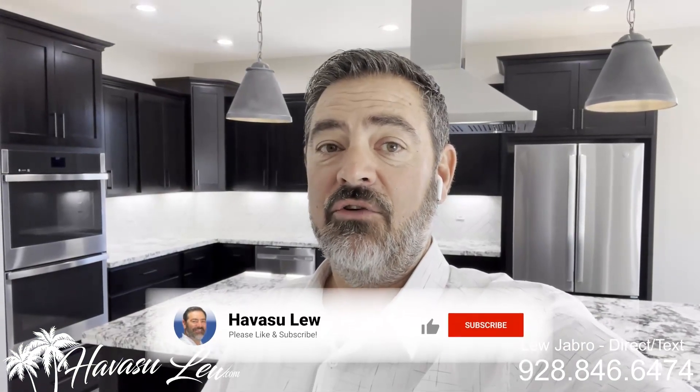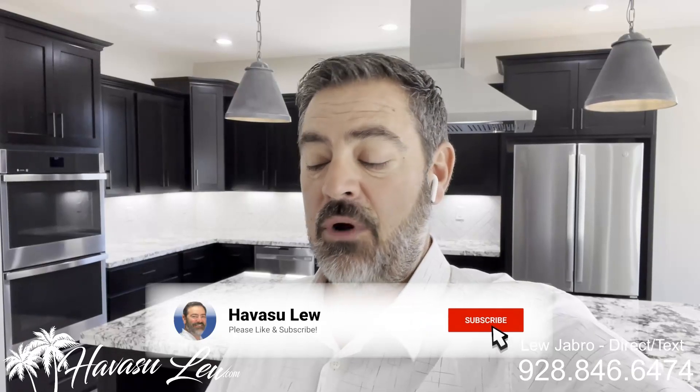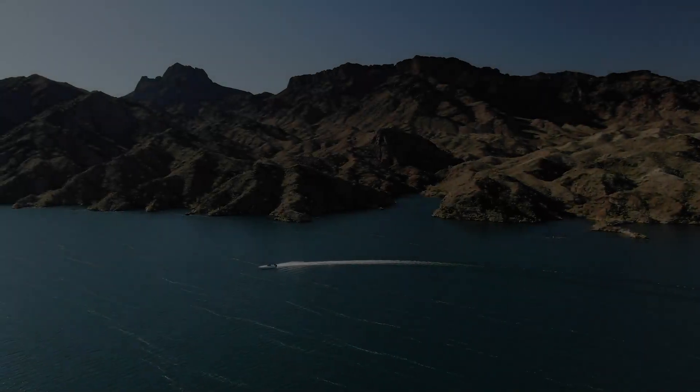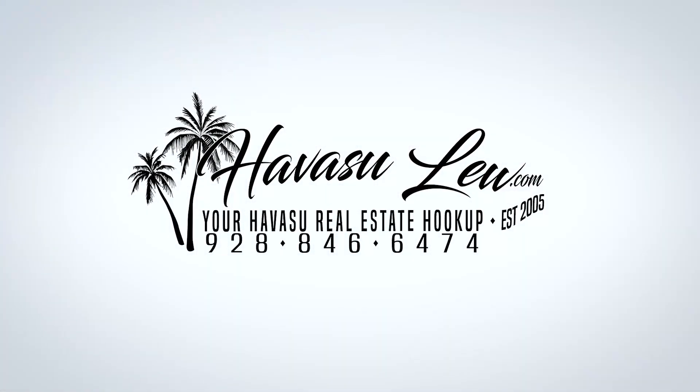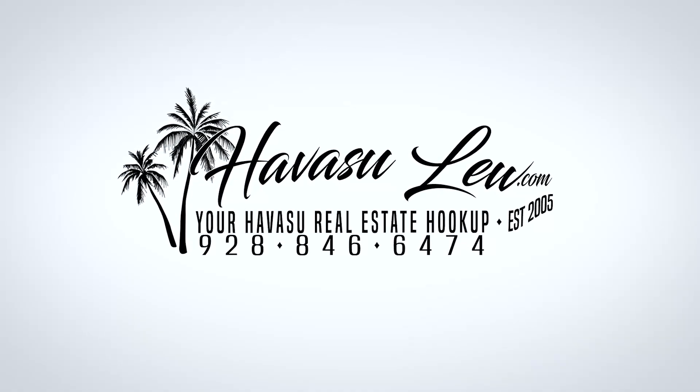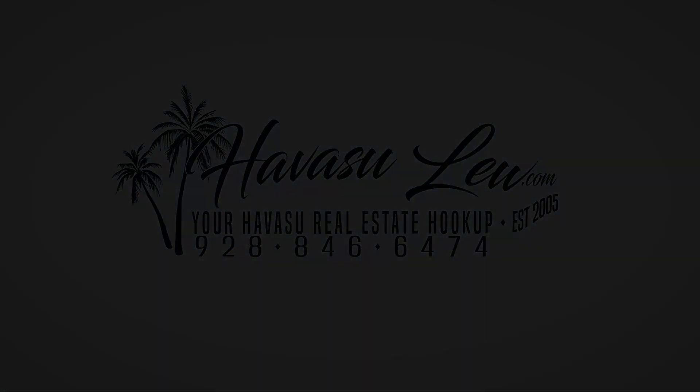Hey guys, Havasu Lou back again with you. Hope you enjoyed the quick little video walk through the house over here on Glengarry. Of course this one is brand new, just listed for $749.9. I will put a direct link to the listing detail page right below this video so you guys can get all the original listing pictures, current price, and availability. If you guys have any questions, all my contact information is right below this video. Always feel free to reach out to me — I'm here to help. You guys have a great day, and I'll talk soon. I'll see you soon. Thank you.